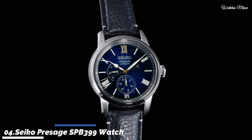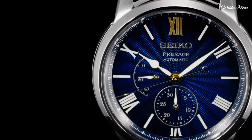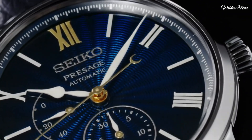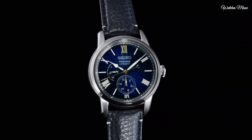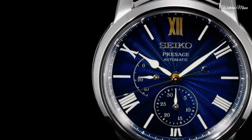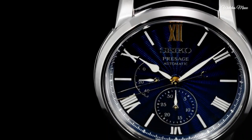Number 4: Seiko Presage SPB399 Watch. 40.2mm stainless steel case. Automatic movement with power reserve indicator and date indicator. Blue shippo enamel dial. Blue leather strap with triple folding deployant clasp. Limited edition of 800 pieces. Presage combines a Japanese aesthetic sense with traditional craftsmanship and Seiko's watchmaking skills, offering Japanese beauty, quality, and long-lasting performance. Water resistance: 100 meters.